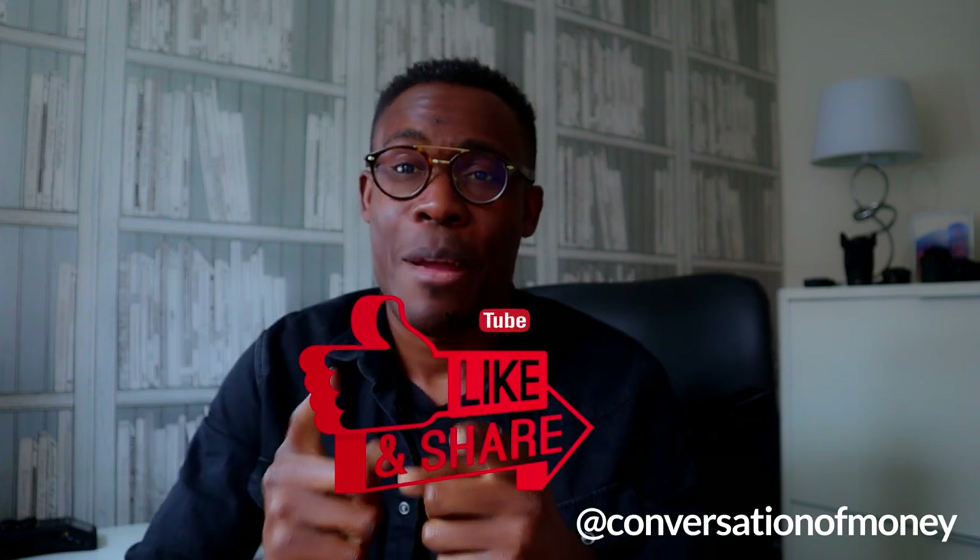If you've watched this video and found value in it, please don't forget to smash the like button, subscribe, and hit that notification bell. There are videos like this every single Monday. I've got more videos talking about specific apps coming up. And if you haven't listened to the podcast — it's called the Conversation of Money podcast, available on Spotify, Apple Podcasts, and Google Podcasts — I talk about investing and finances there. I'll catch you next Monday. Take care.